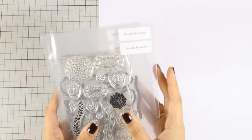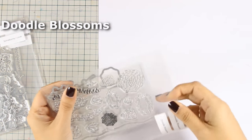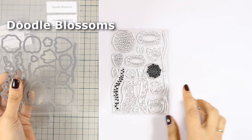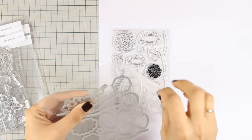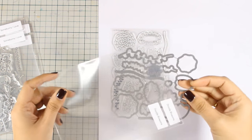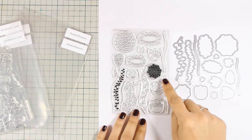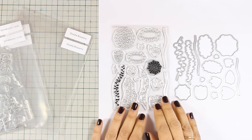Now let's move on and take a look at the smaller stamp sets which are 4 by 6. The first one is called Doodle Blossoms. It features beautiful flowers and leaves and you can create a nice flower composition. This would go great with the kindness sentiments that we saw previously. There are also matching dies that cut out even the tiniest designs from that stamp set.